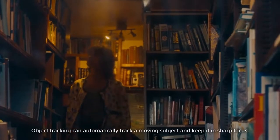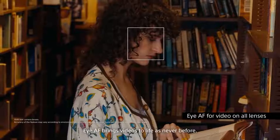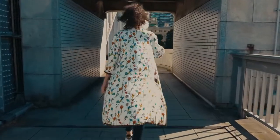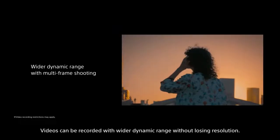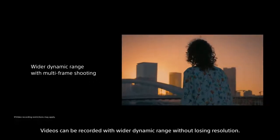Object tracking can automatically track a moving subject and keep it in sharp focus. Eye autofocus brings videos to life as never before. Free your composition with seamless zoom between lenses. Videos can be recorded with wider dynamic range without losing resolution.